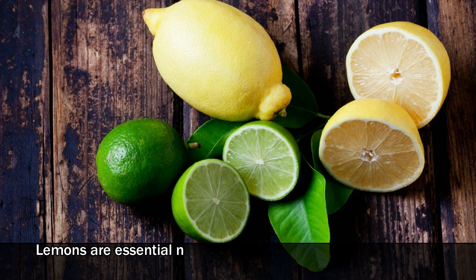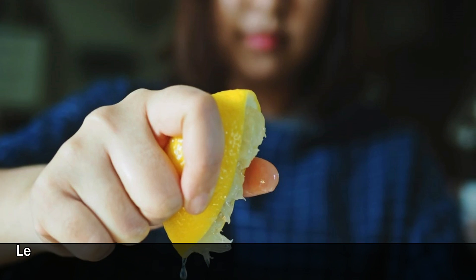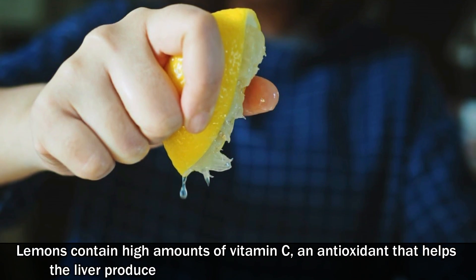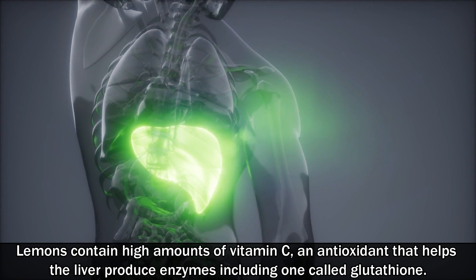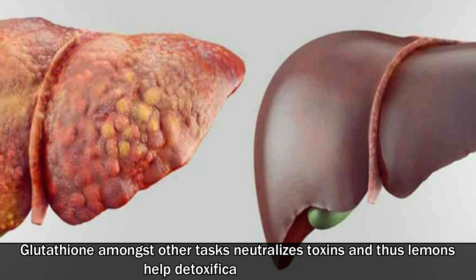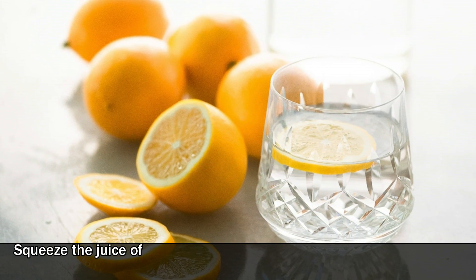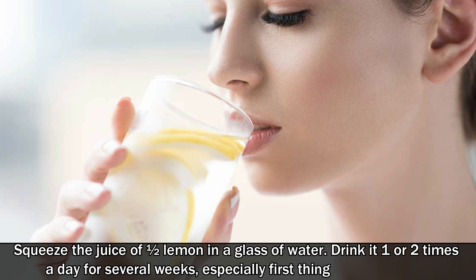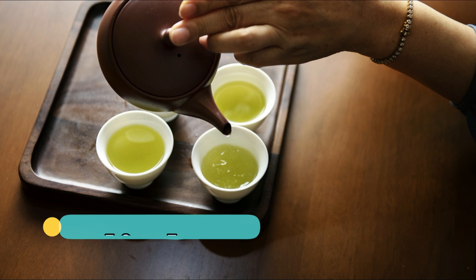Number 4: Lemon. Lemons are essential not only in the kitchen, but also for many medicinal purposes. Lemons contain high amounts of vitamin C, an antioxidant that helps the liver produce enzymes, including one called glutathione. Glutathione, amongst other tasks, neutralizes toxins, and thus lemons aid detoxification in the liver. Squeeze the juice of half a lemon in a glass of water and drink it one or two times a day for several weeks, especially first thing in the morning.